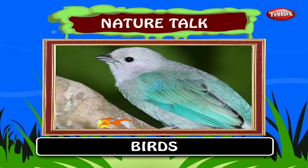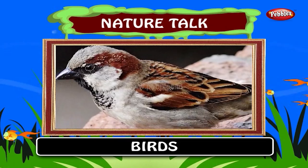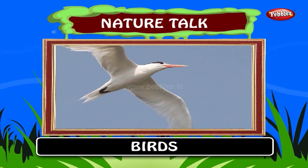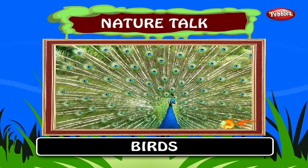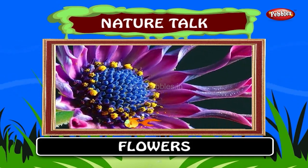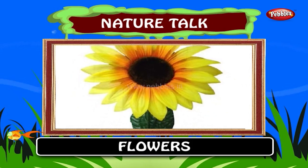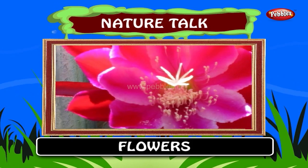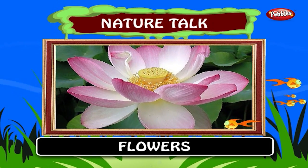Birds. This belongs to nature. There are many different types of birds found all over the world. The birds fly and use their feathers for flying. Peacock is the national bird of India. Flowers. This too belongs to nature. These flowers are of different types and colors found all over the world. Lotus is the national flower of India.